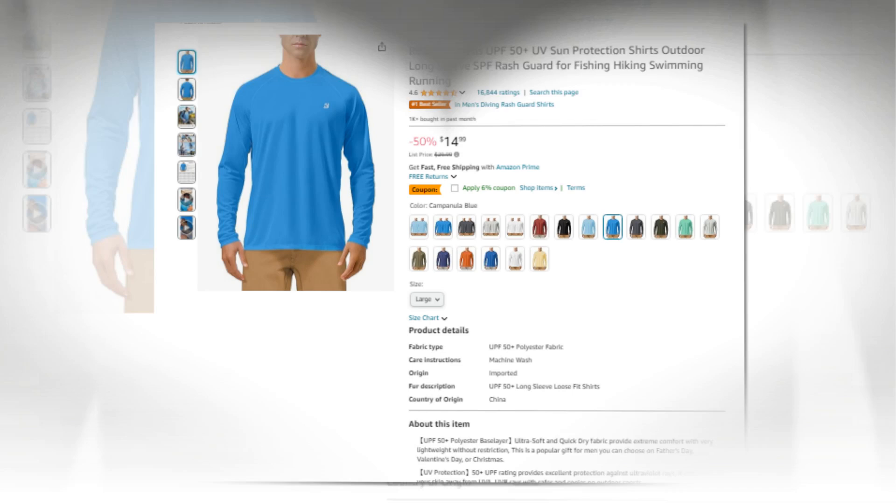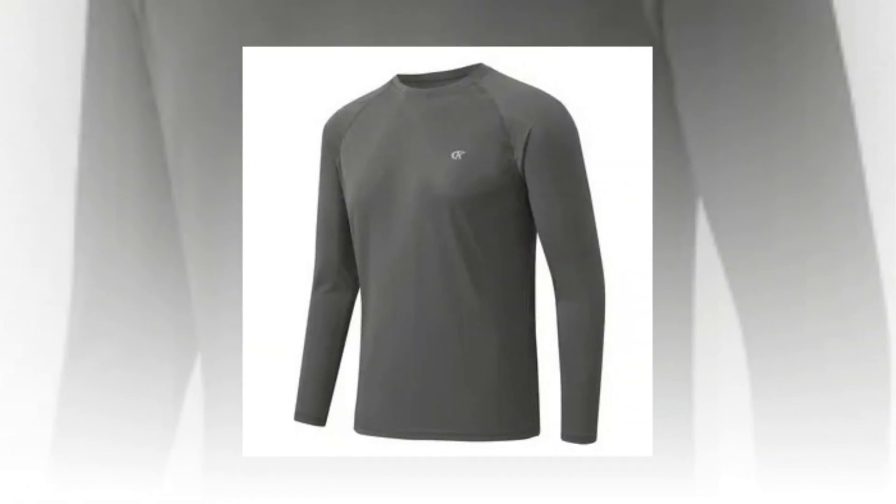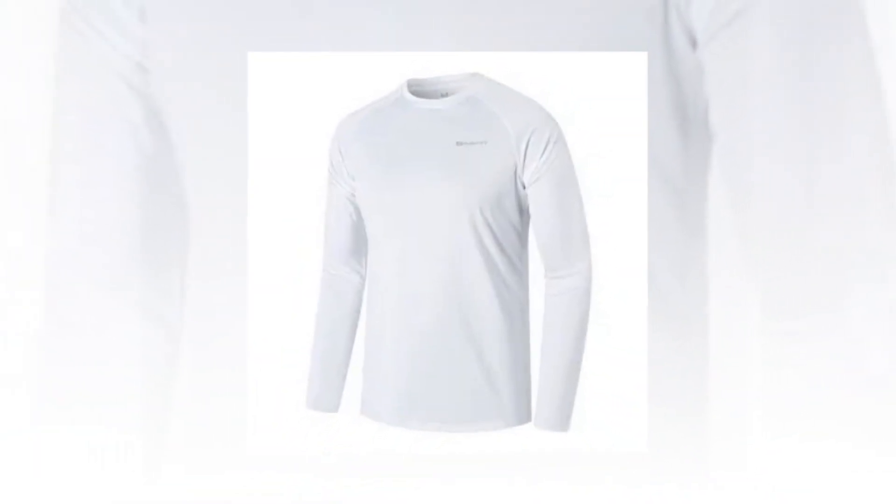The link of the product is given in the description, if you want you can see it from there. UPF 50 Plus Polyester Base Layer — this popular present for men may be chosen for Father's Day, Valentine's Day, or Christmas.